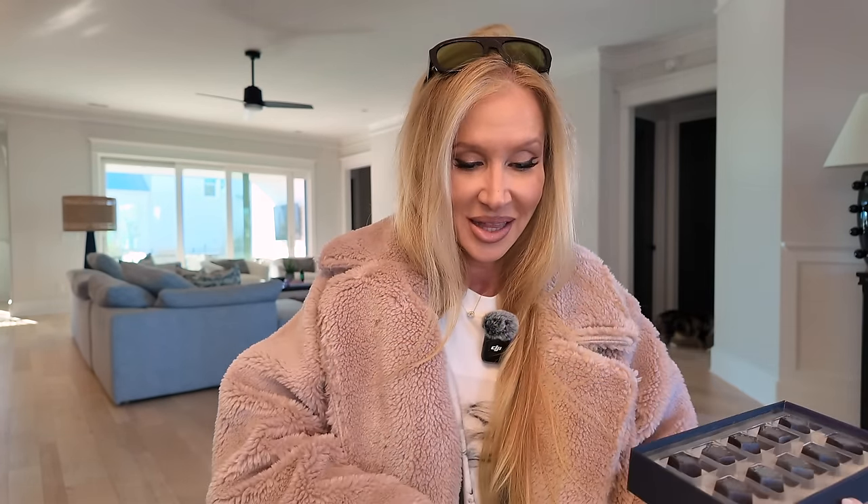This just came from Fendi — they had this little card for the holidays, a little bit late due to postage. It says 'Best wishes for the holiday season and a sweet new year.' Fendi chocolates! I will not be eating these but I just wanted to show them to you.